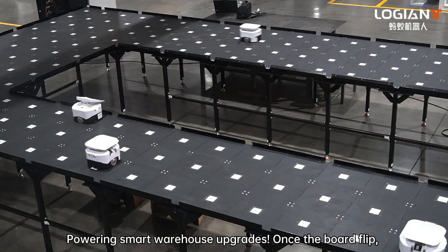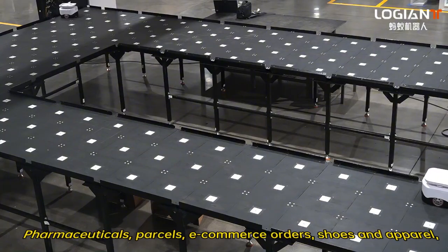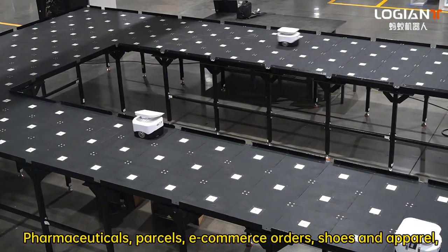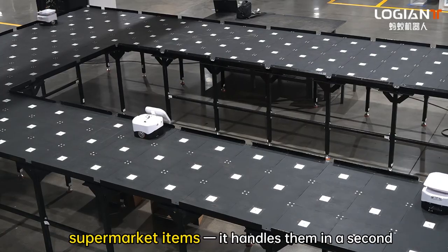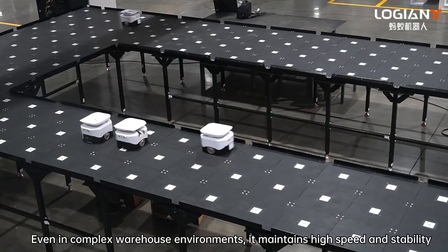Once the board flows, the items land precisely in their target bins. Pharmaceuticals, parcels, e-commerce orders, shoes and apparel, supermarket items — it handles them in seconds. Even in complex warehouse environments, it maintains high speed and stability.